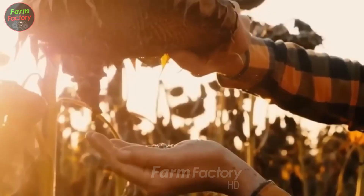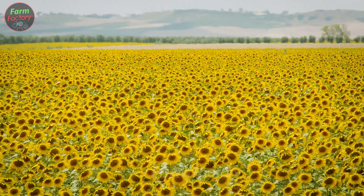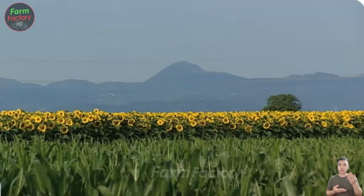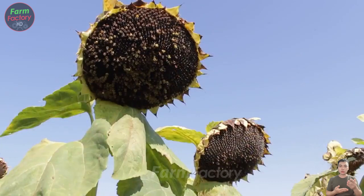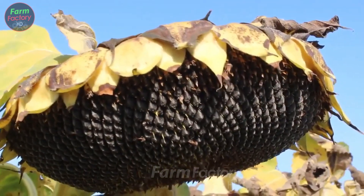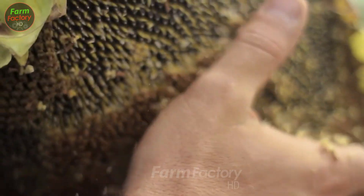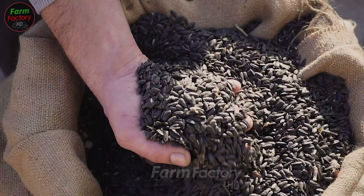A bright, sunlit field wouldn't be complete without the vibrant yellow of sunflowers. While often seen as symbols of beauty and brightness, sunflowers offer much more. Beyond their decorative appeal, they are a valuable resource in everyday life, especially in the production of sunflower oil.